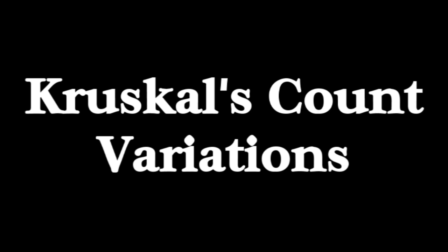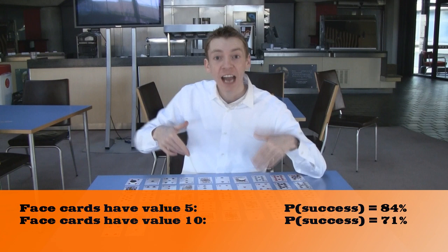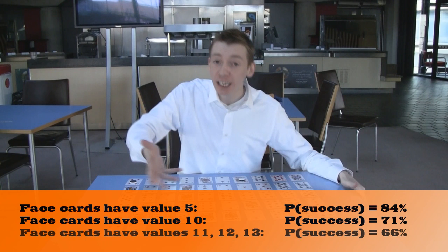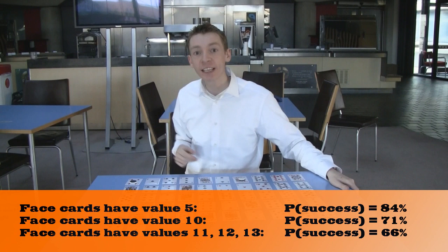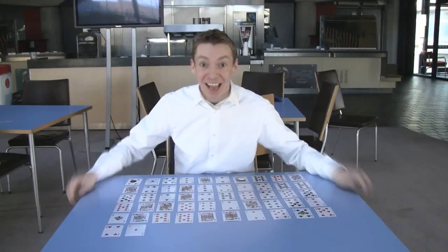Now we've seen, if picture cards are worth 5, the probability of success is around about 84%. If picture cards were worth 10 instead, then the probability of success is going to be 71% — it's lower. And if picture cards were worth 11, 12, and 13, then the probability of success is 66%. Now mathematically, you can improve your odds slightly by about 1 or 2% if the magician picks the first card. But in real life, if you ask a volunteer to pick a number between 1 and 10, more often than not they're going to pick the number 7, so that choice will increase your odds even more.